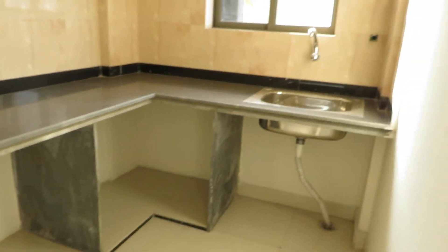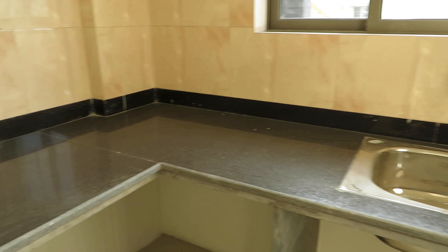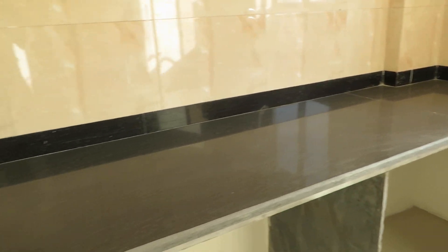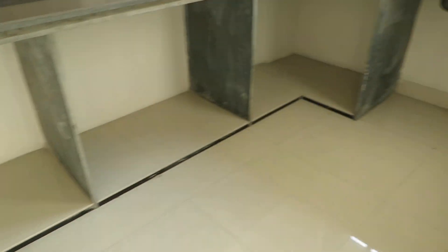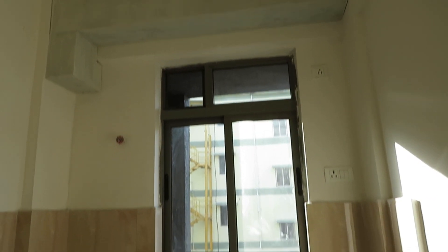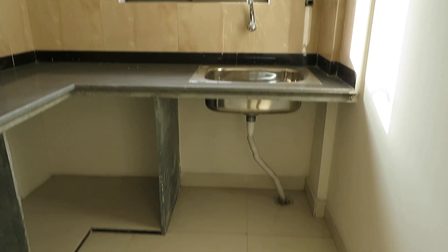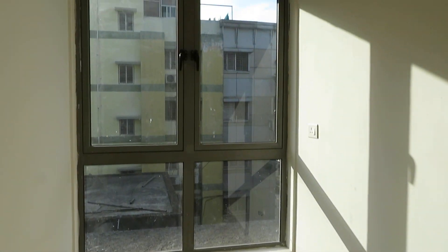This is the kitchen platform with an L-pattern countertop — a black granite countertop — along with a beautiful window and exhaust points. You can see the light and air of this kitchen; it is on the southeast side.